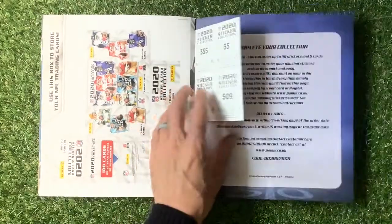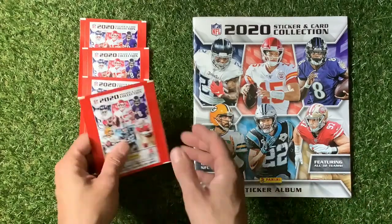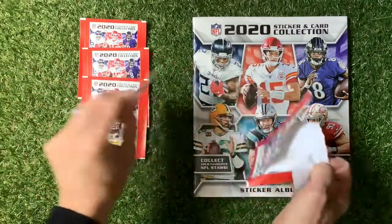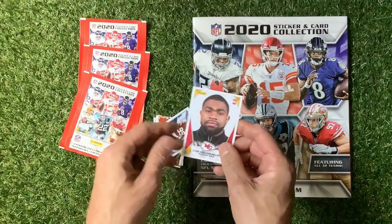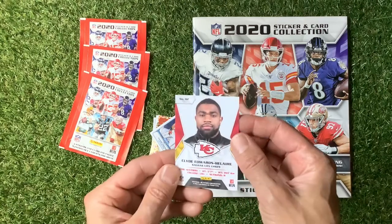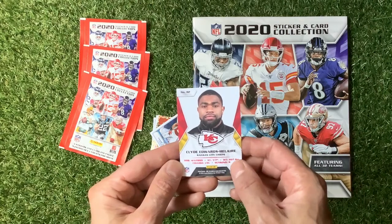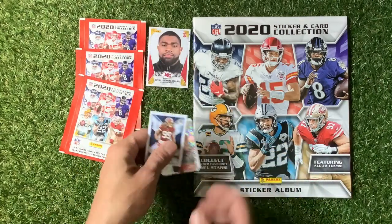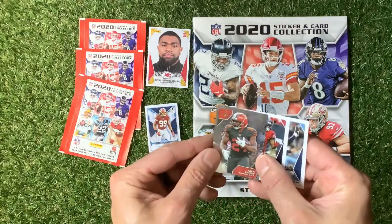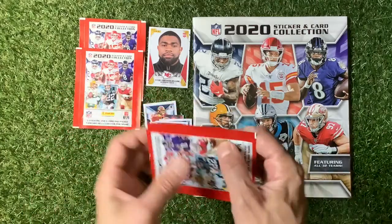Then we've got the draft picks and the Hall of Famers at the back. As we go through it we'll see some more - let me know in the comments what your thoughts are. You get one big card which is Clyde Edwards - running back, date of birth, height, weight, college, seasons - Kansas City Chiefs. Looking really good. We've got a nice shiny fireworks one - looks like Nick Chubb.